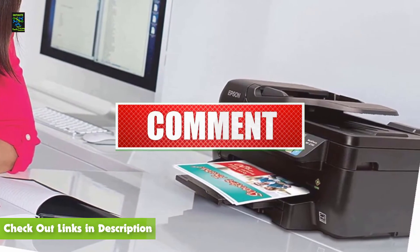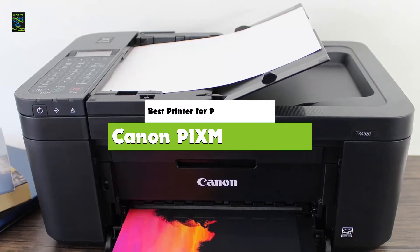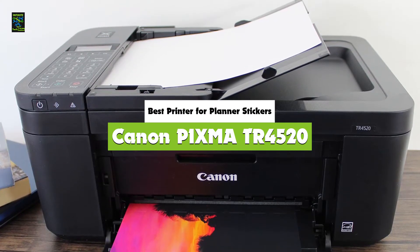Like this video, comment, and don't forget to subscribe. Now let's get started. Number 5: Canon PIXMA TR4520.